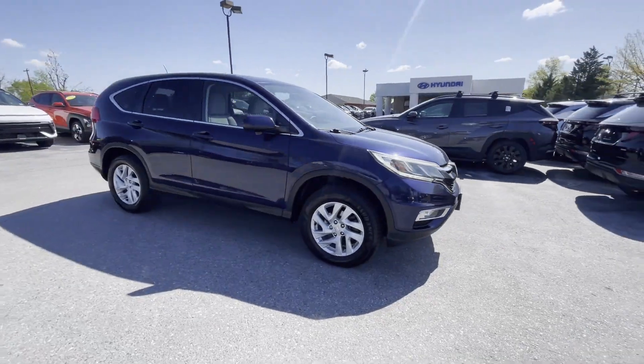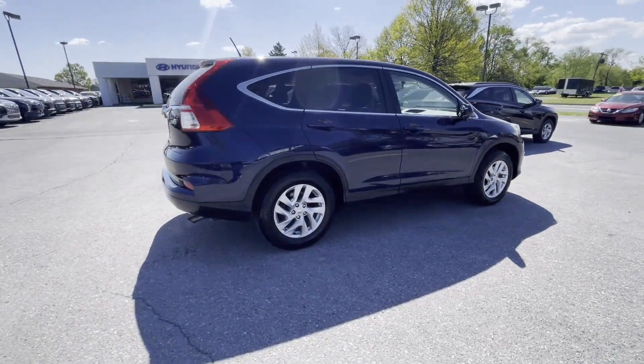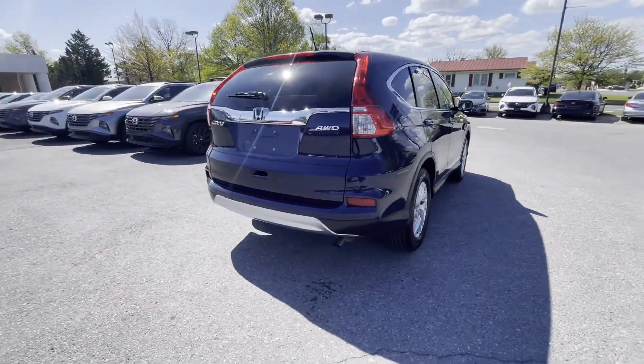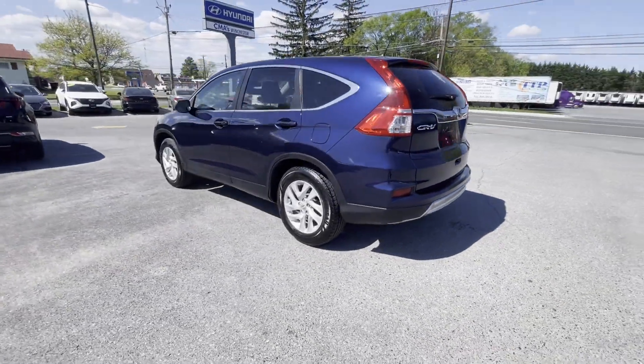2015 Honda CR-V. This SUV offers space as well as power and performance, designed with its driver and passengers in mind, with features like these.